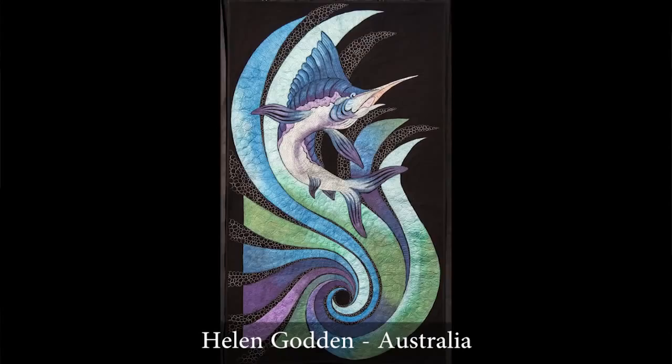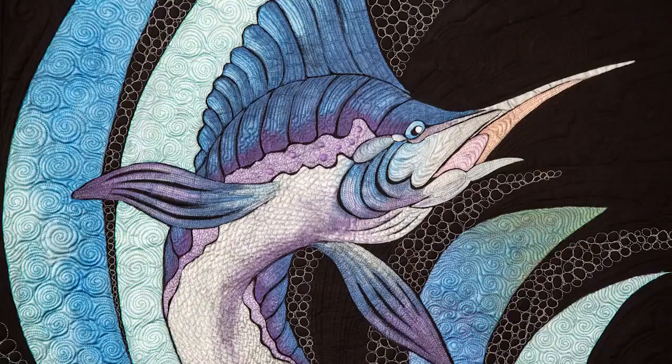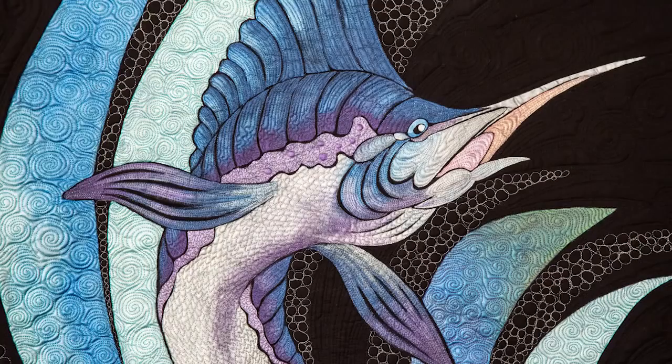If you've followed my videos, you've seen that I've interviewed Helen Godden in Australia before. She's an amazing quilt artist but also a painter, and I think this is one of the most striking pieces she's ever done. Take a close look at the shading of Helen's painting with Lumiere paints and the free-motion stitching that adds so much depth and texture.